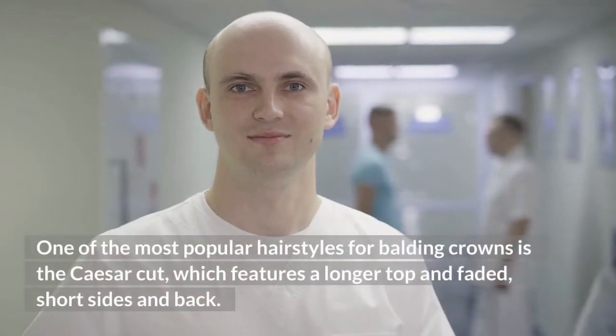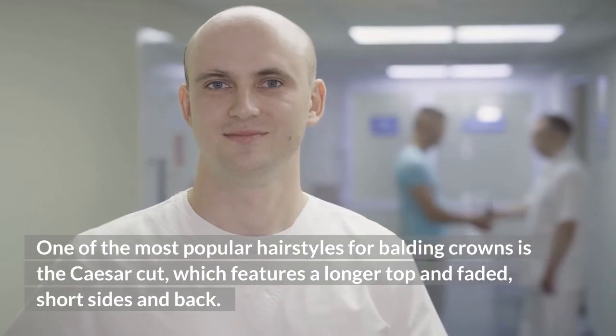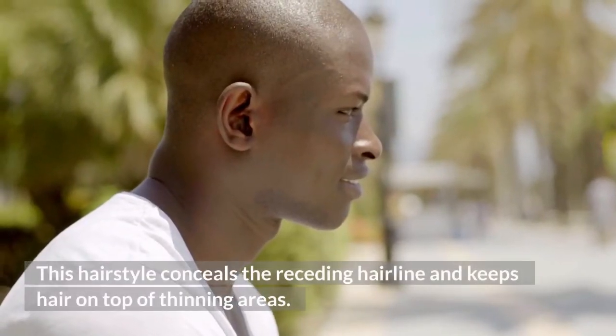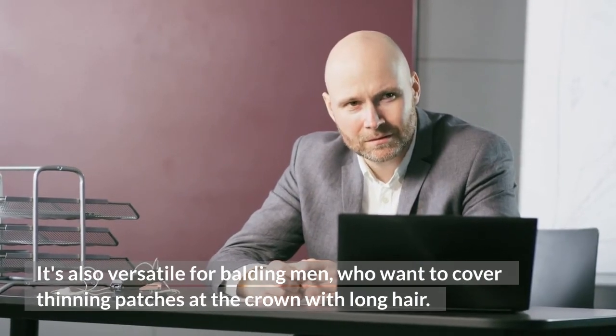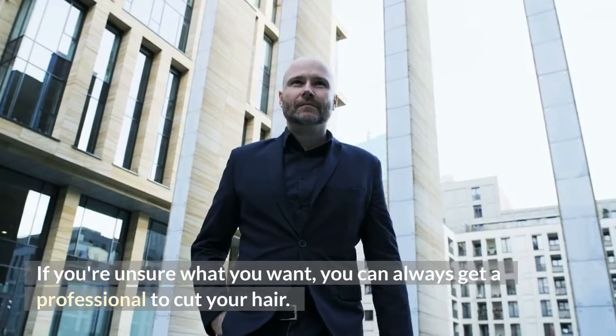One of the most popular hairstyles for balding crowns is the Caesar cut, which features a longer top and faded, short sides and back. This hairstyle conceals the receding hairline and keeps hair on top of thinning areas. It's also versatile for balding men who want to cover thinning patches at the crown with long hair. If you're unsure what you want, you can always get a professional to cut your hair.